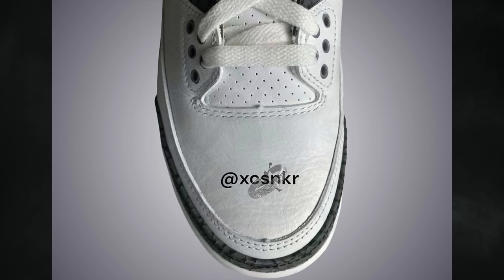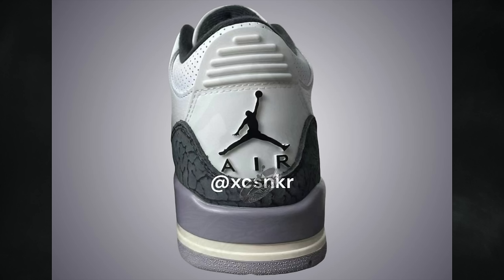The Air Jordan 3 Cement Gray releases August 31st in full family sizing — men's at $200, grade school at $150, preschool at $90, and toddler at $75. The host expects they may not sell out given the volume of Air Jordan 3 releases and consumer anticipation for the Black Cement AJ3, Nina Chanel Abney AJ3, and Alma Maner's upcoming collab. The plan is to wait and potentially grab them on sale.